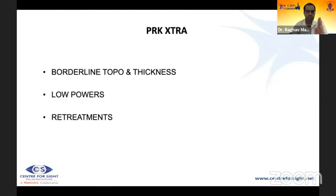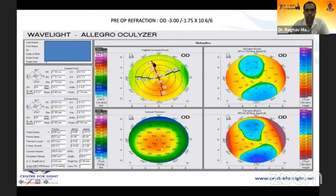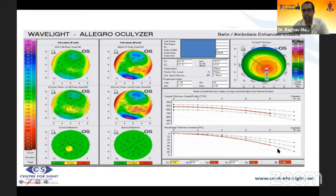PRK extra is indicated for borderline topography with low thickness, low powers, and re-treatments. After PRK with MMC, 0.25% riboflavin is applied for 90 seconds, rinsed off, then UV radiation of 18 mW/cm² is given for 2.5 minutes, delivering a total energy of 2.7 J/cm², and a bandage contact lens is applied. A case example: asymmetric bow tie with inferior steepening, bad D of 2.57, borderline PTI — an ideal candidate for PRK extra — achieved good results.